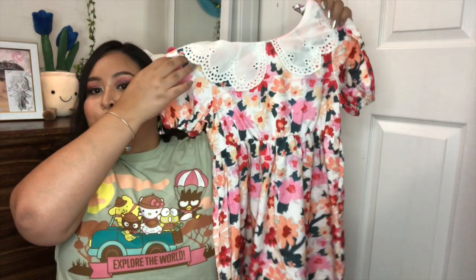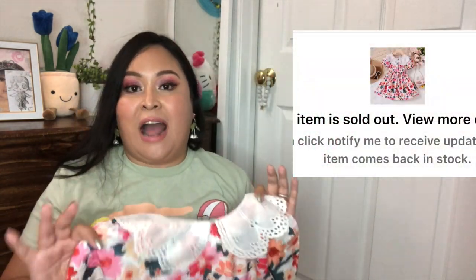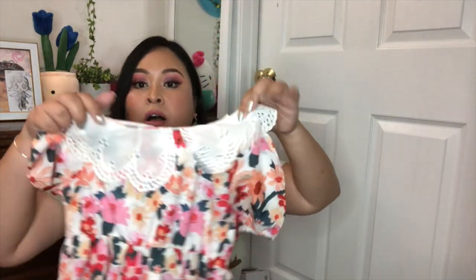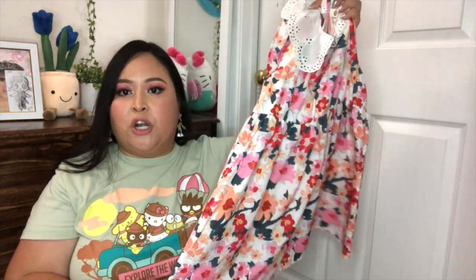The next item I got her is this really cute dress — the print is super loud but it actually reminds me of a dress I had when I was probably four or five years old, around her age. I want to do a little photo shoot with her in this dress. I believe I got it for only $4.99 and I really love the colors on it.